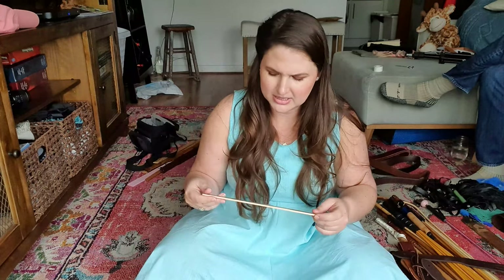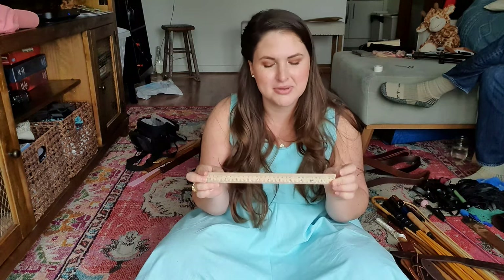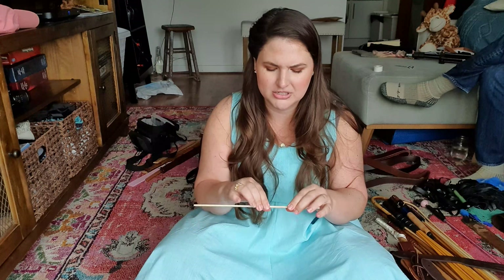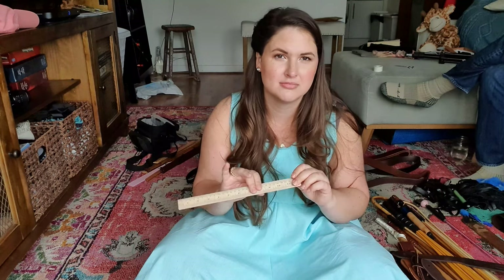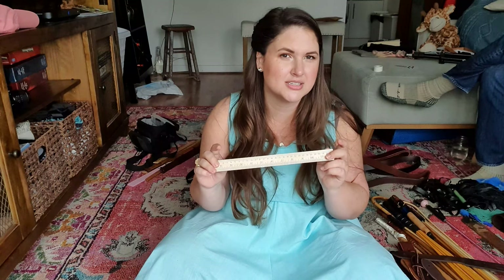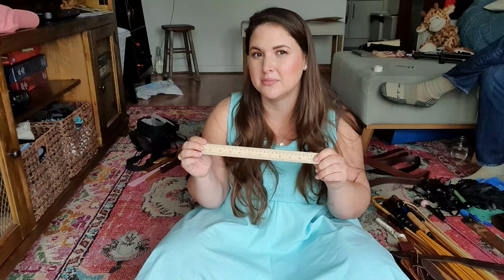And then we have a singular ruler — the First Ladies of the United States — that someone gave me. This does not have rounded edges, so I would actually never use this for spanking. I might need to put this somewhere so it doesn't get used accidentally because it's very sharp. It's a very fun idea but be careful with rulers because they can be sharp.